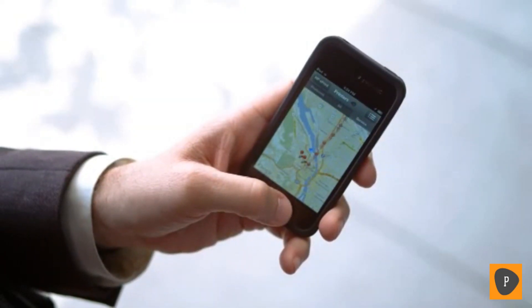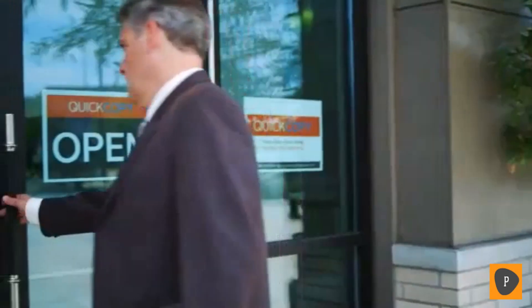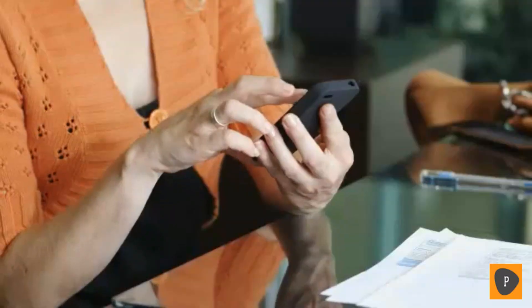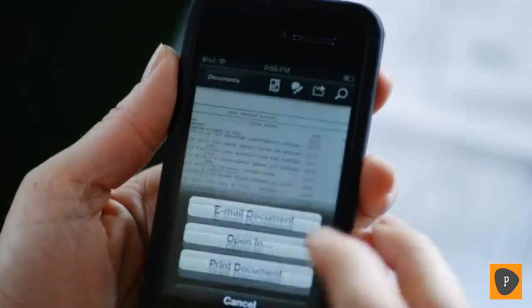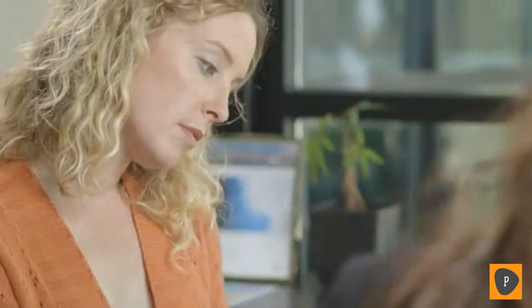You have the flexibility to print at public locations like hotels, airports, and copy and print shops. And let's say you have guests who want to print — you can share your printer without sharing your Wi-Fi network password with HP Wireless Direct. It all adds up to more efficiency whether you're at home or on the go.